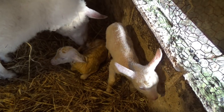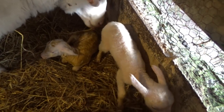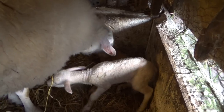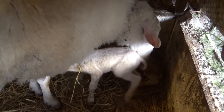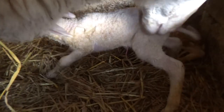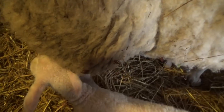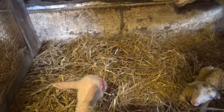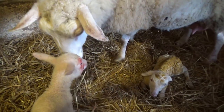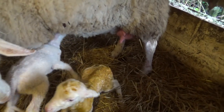And only ten minutes later, the second lamb had arrived. Now Harriet is busy licking the two of them. The first lamb is already going in search for milk — it'll just take some time, but he'll get there eventually.